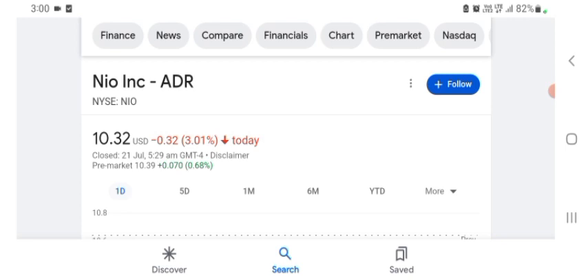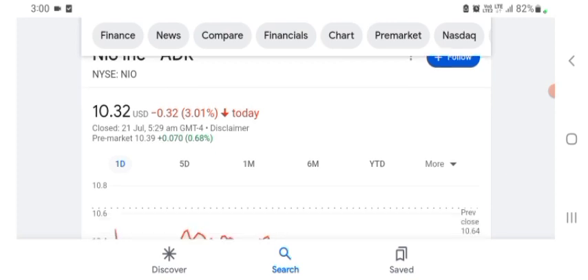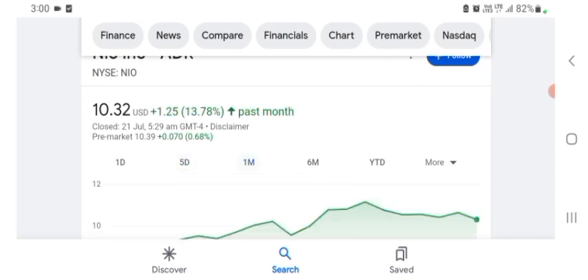Looking at the financial chart: NEW stock was trading at $10.32 US dollar with 3.01% negative in a day. Five days before, the stock was trading at 3.28% negative in a day. One month before, the stock was trading at 13.78% positive in a day.